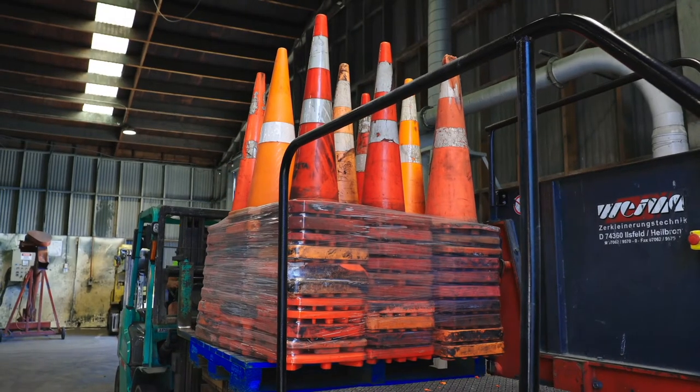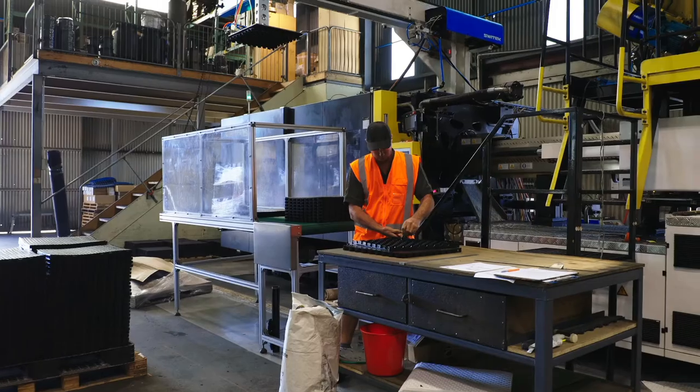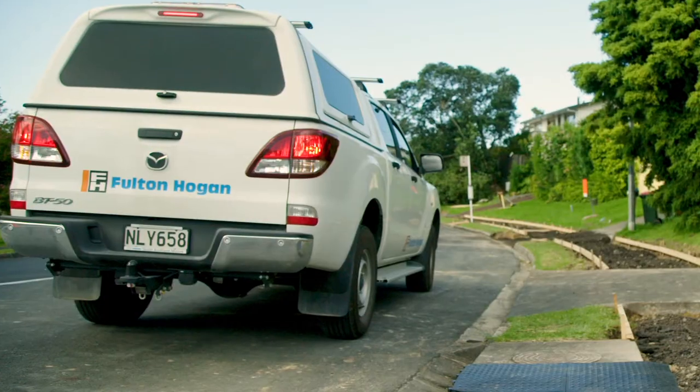The exciting thing about this journey with Foltz and Hogan is that today we're stopping road cones going into landfill and we're also preventing new or fresh plastic being put into our mats to go into the market. We're very excited to be working with Foltz and Hogan. We need to get these cones out of our awa and set the standard for New Zealand, Aotearoa, and also the world.